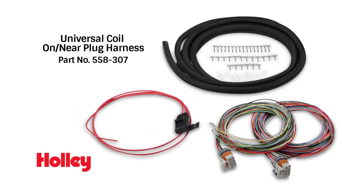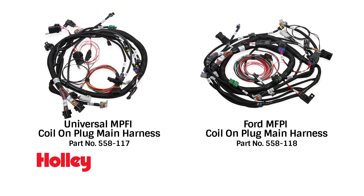Capable of supporting over 3000 horsepower, Holley's smart coil kit plugs into Holley's universal coil on plug harness, Holley's LS main harness, or even the factory GM LS harness. We even have main engine harnesses for pushrod forward and Chevy engines.